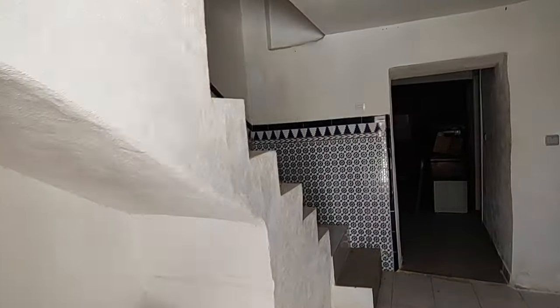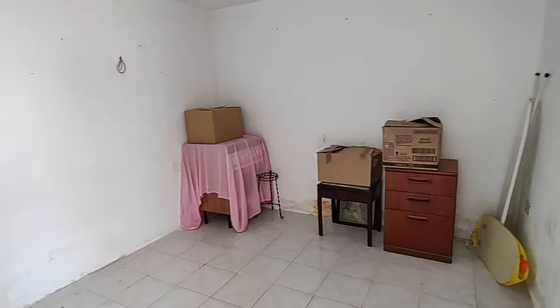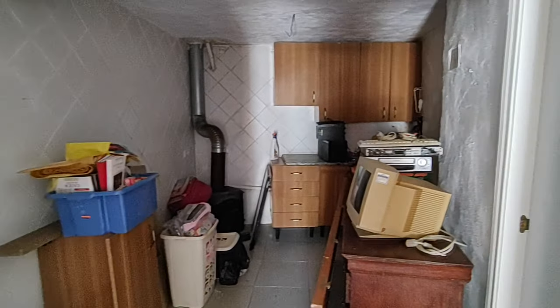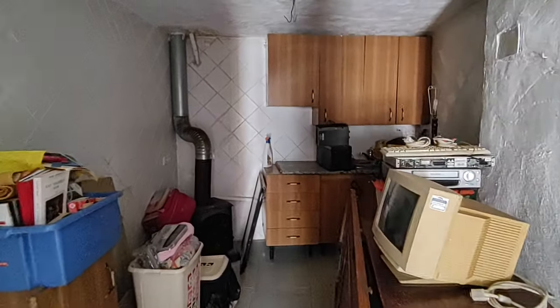We go straight into a sitting room with stairs up on the left. As you can see, it does need some work — it needs updating. At the moment the electricity is disconnected, so unfortunately we have to see it without the lights on.